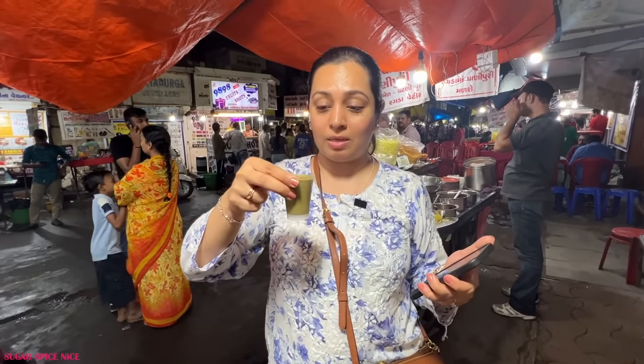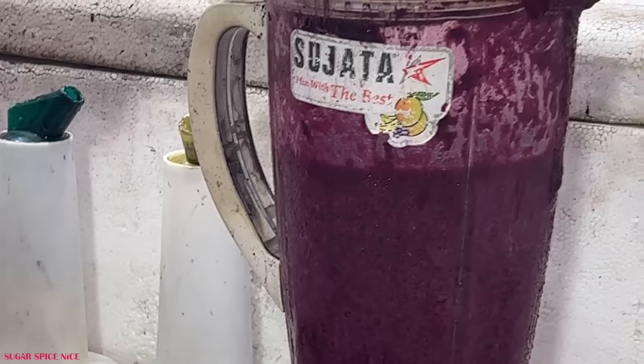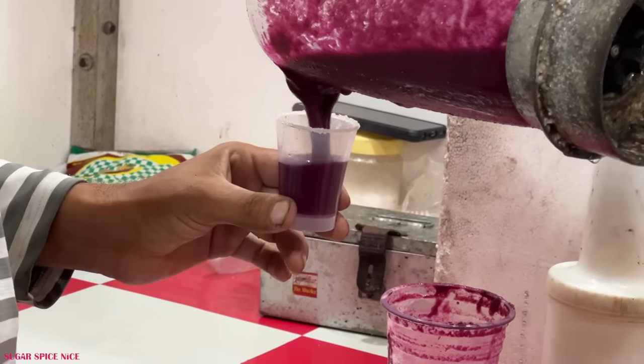Finally ending it with a paan shot. You actually also get jamun shots here but I'm not the biggest fan of jamun so I'm having the paan shot. I can really get all of that gulkand and sauce. 40 rupees per shot.